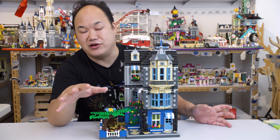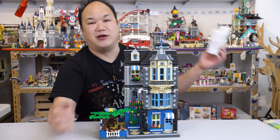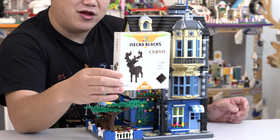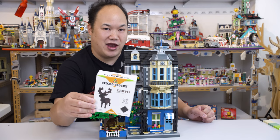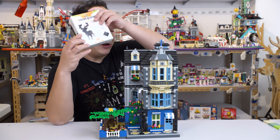So this set doesn't have any minifigures. But speaking of, I wanted to give a quick shout out and thank you to Mike from Germany. Michael, thank you so much for sending me this. Look! Nano Deer. Thank you, Mike. This is going to be so much fun. That means I'm going to build this, and then we're going to use Nano Deer to review the Nano Blocks. We've got plenty of Nano Blocks to come.